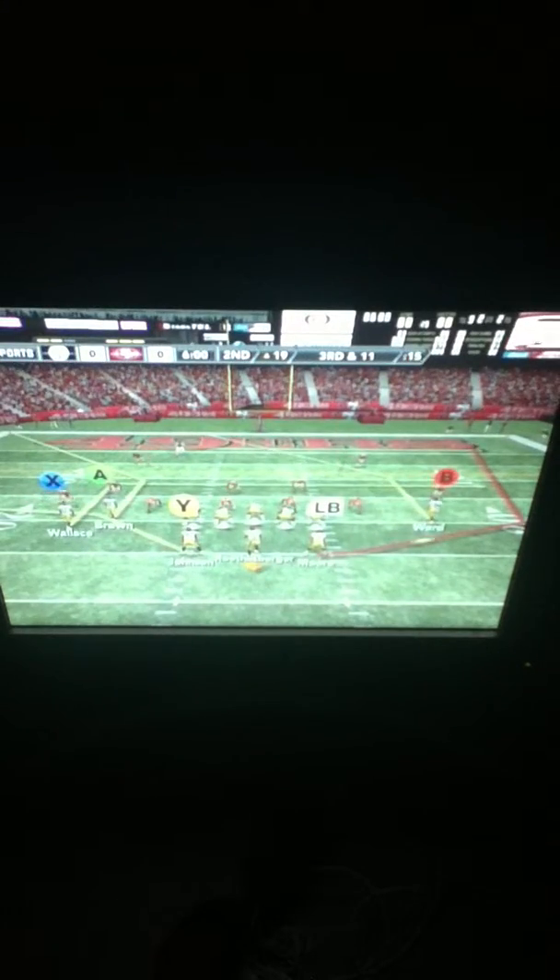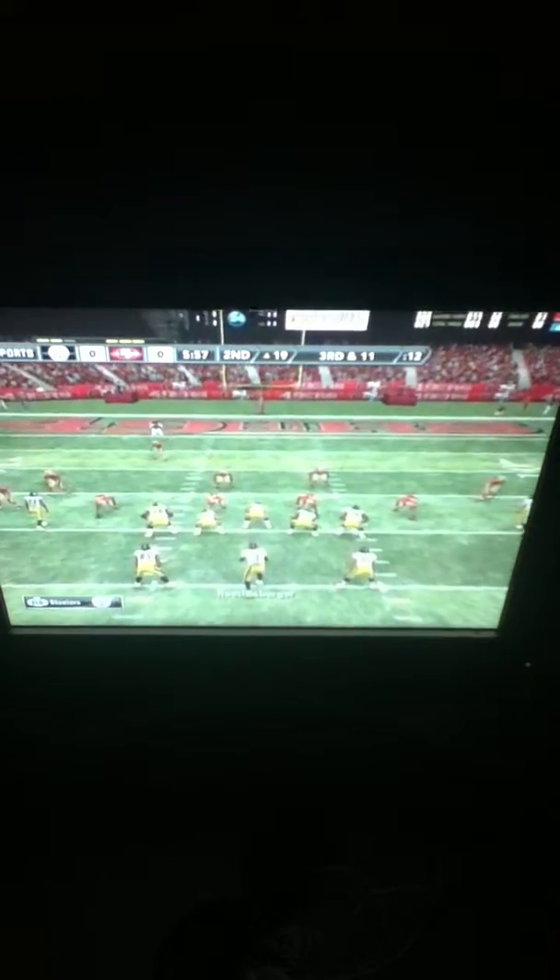Roethlisberger gives it up the middle. The Steelers are not doing a good job at all on the ground so far. They need to somehow get that turned around, because if you can't run it, it's tough to throw the football.